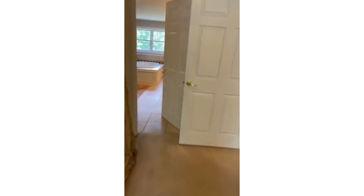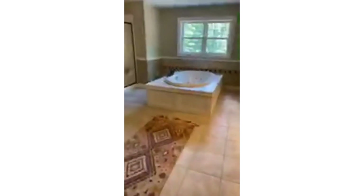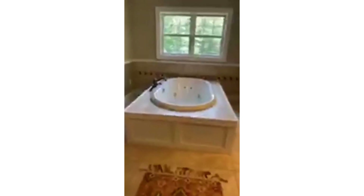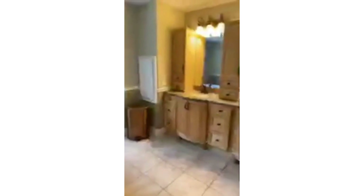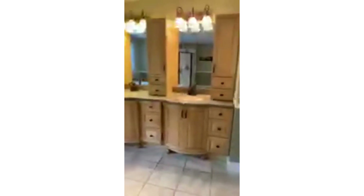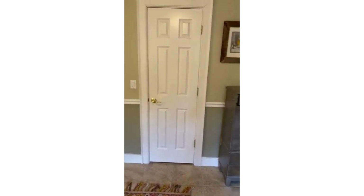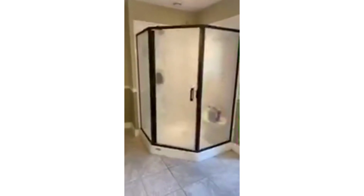I'm going to show you the master bathroom, which certainly has that wow factor. Here's another laundry chute, his and her sinks, a big closet, and then we have two walk-in closets off the master bathroom, and a shower.